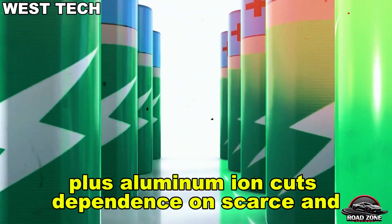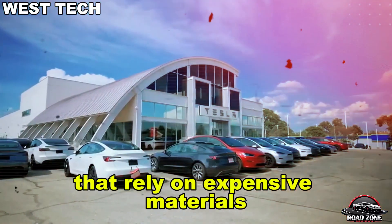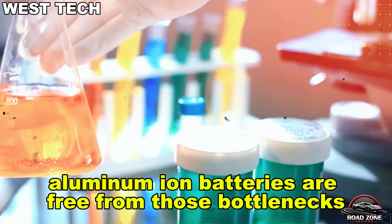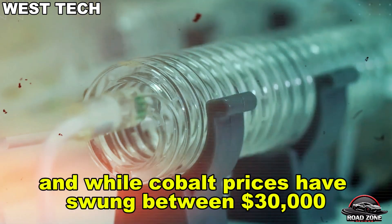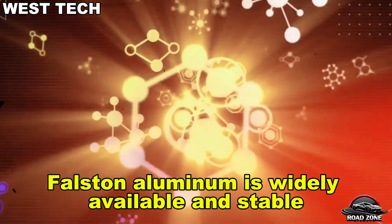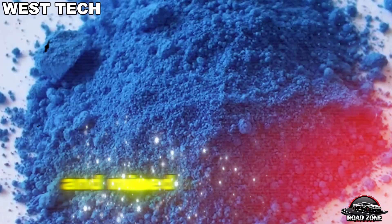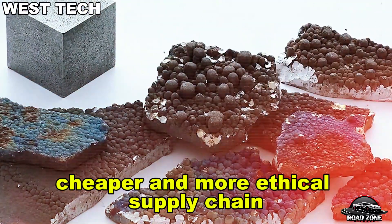Aluminum-ion also cuts dependence on scarce and controversial minerals. Unlike lithium batteries that rely on expensive materials like cobalt, nickel, or manganese, aluminum-ion batteries are free from those bottlenecks. While cobalt prices have swung wildly, aluminum is widely available and stable — trading at around $2,200 per ton and mined across more than 40 countries — meaning a cleaner, cheaper, and more ethical supply chain.